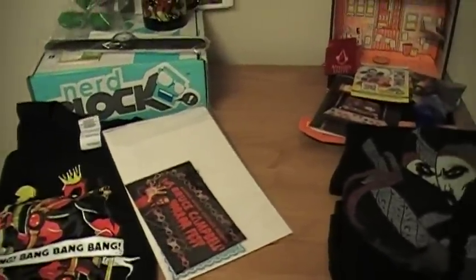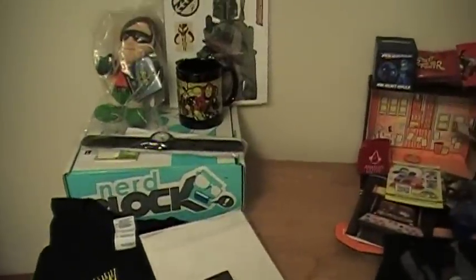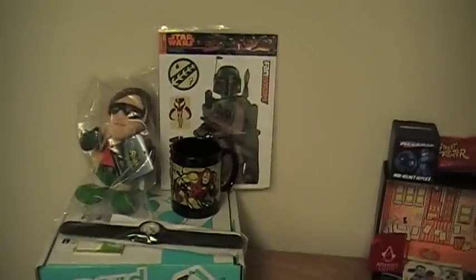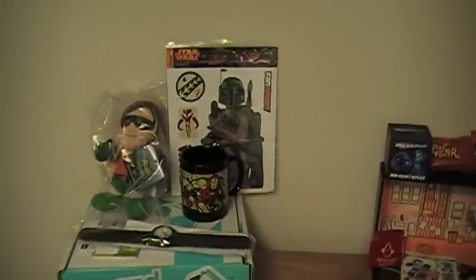However, from there I think NerdBlock walks away with this month. The only stinker out of the bunch is this Star Wars vinyl fan wrap thing that you're supposed to put on your car. I'm not putting it on my car, so I'm skipping that.